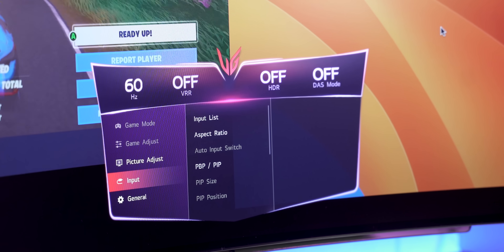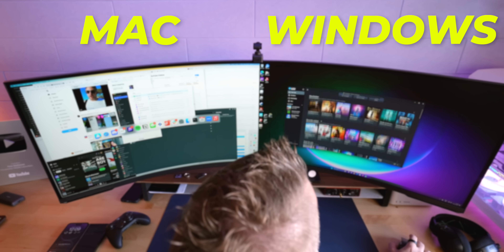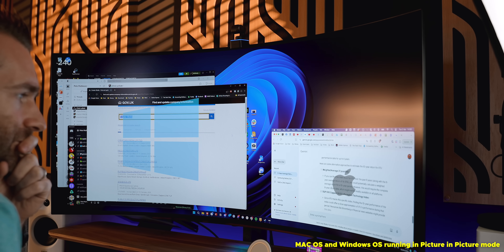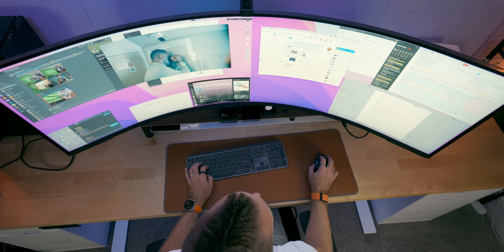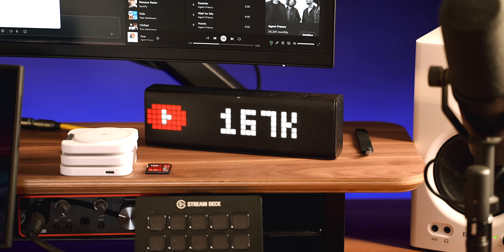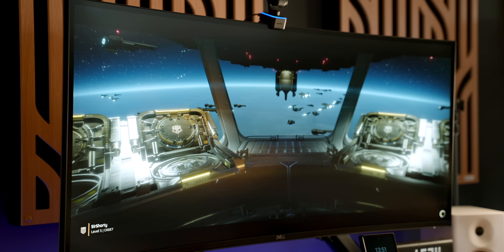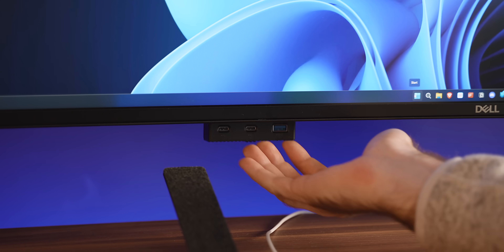Some extra features worth considering are KVM features. Many monitors have the ability to simultaneously connect and display two devices at once — either side by side, called picture by picture, or a big picture with a little window inside, called picture in picture. This is useful when switching between Mac and PC, gaming console and desktop, or a work and personal machine. Some also let you hook up USB devices directly to the monitor, and as you switch inputs those USB devices move across as well — so you can use one keyboard and mouse between two computers. The Dell 40 inch ultrawide I'm using actually has a full built-in hub with two and a half gig ethernet, USB-C and USB-A ports, all of which move over to whichever machine I'm using.